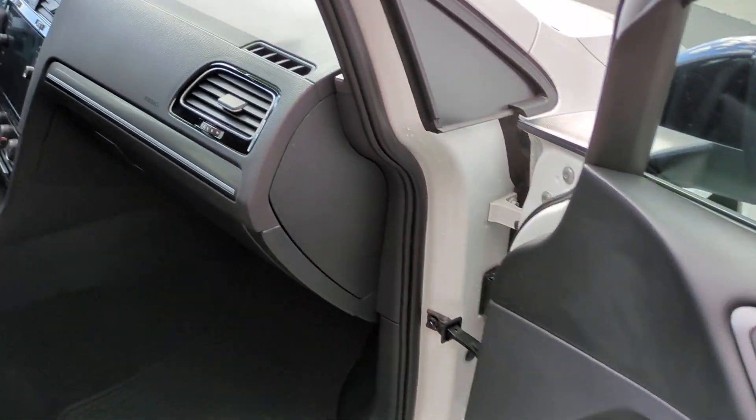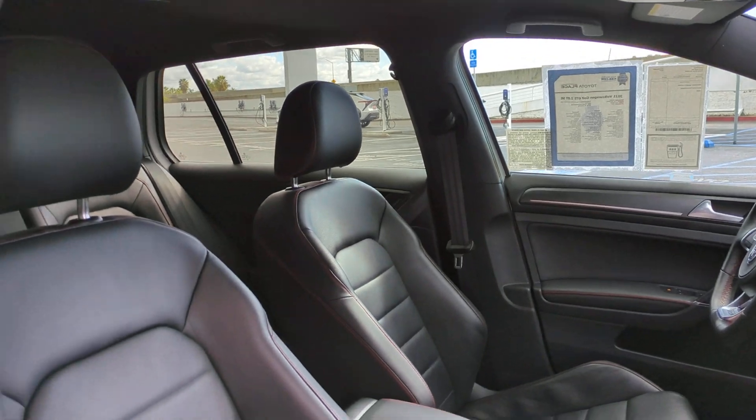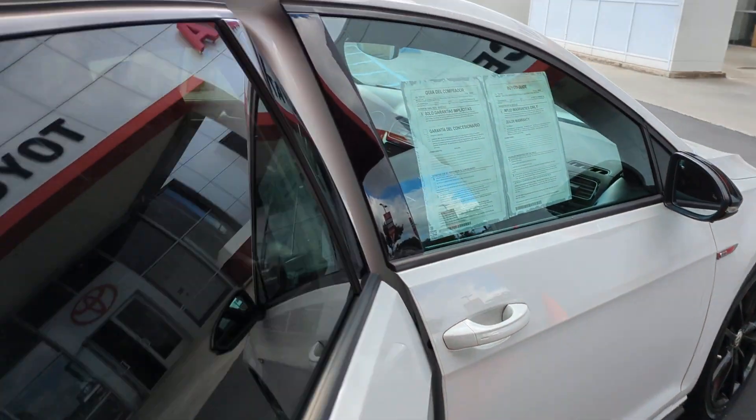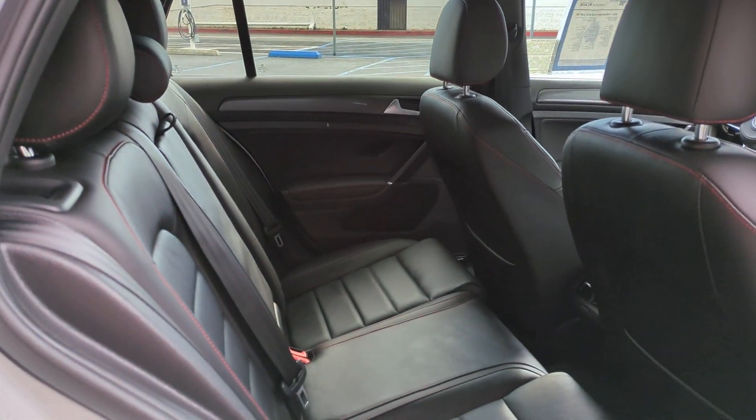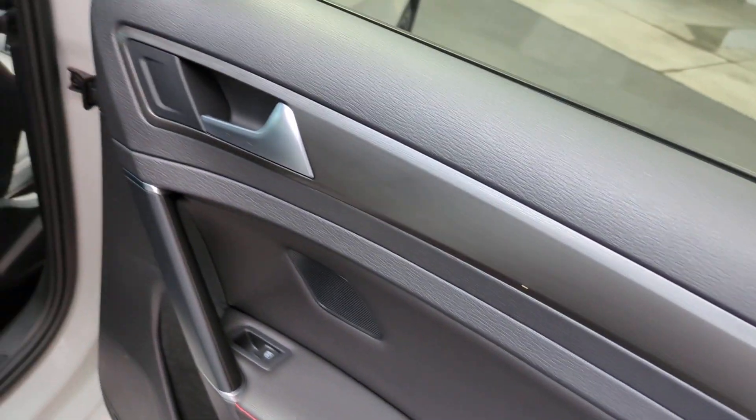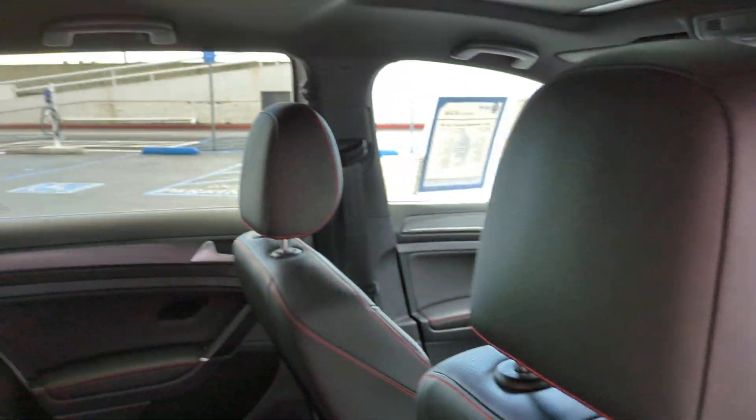These are just some of the great options this vehicle comes with: pre-collision system, keyless entry, sun/moonroof, navigation system, backup camera, fog lamps, keyless start, power passenger seat, heated mirrors, and a premium sound system.